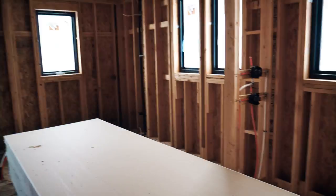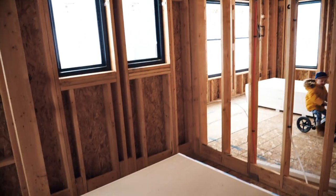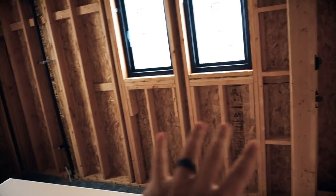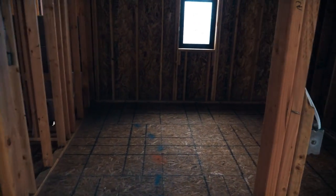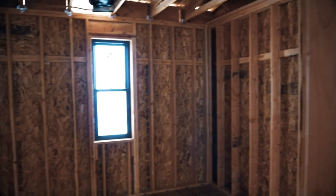Master bath — this is pretty cool. We have a massive shower right here, which is just super big. Double shower heads — that'll be awesome. Haley's counter and sink will be right there, and then mine will be right here. Little cute space for me. And then this is our master closet — lots of space in there. And then there's the laundry room.